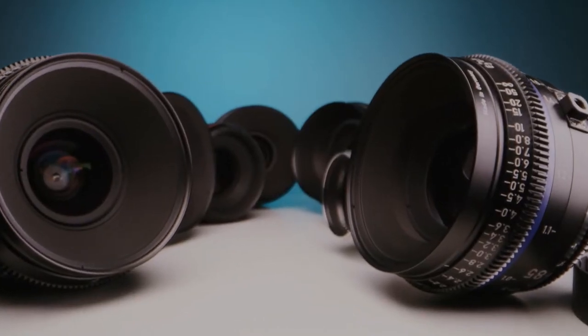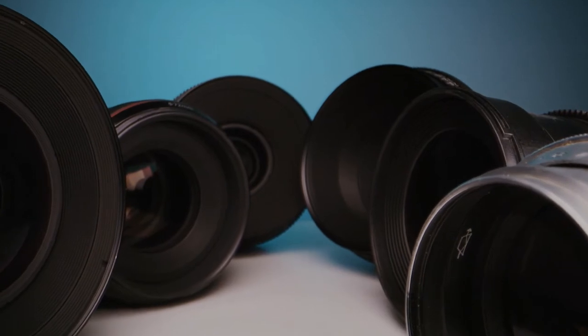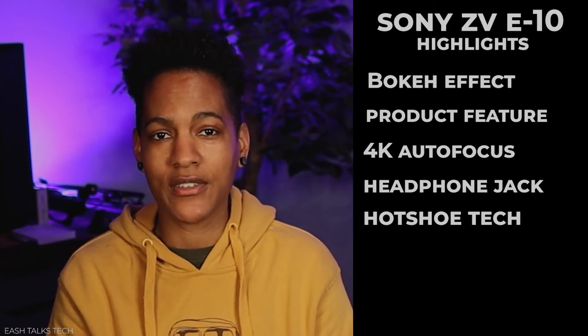The Sony ZV-E10 is still a great camera. It allows you to use multiple lenses across the entire class of Sony lenses, so if you're coming from Sony and want to use equipment you already have, the ZV-E10 may be the camera for you. The Sony features a bokeh effect and a product showcase feature that the Canon M50 Mark II does not. It also allows you to shoot in 4K while maintaining autofocus, has a headphone jack for real-time audio monitoring, and a hot shoe mount that allows wireless connection to compatible Sony devices. However, you do lose the flash mount and there is no built-in flash with the Sony ZV-E10.